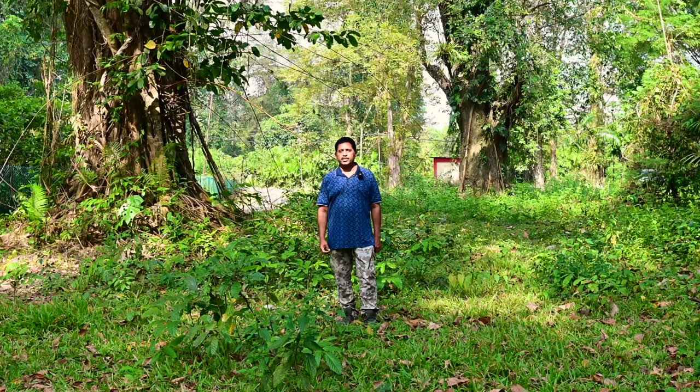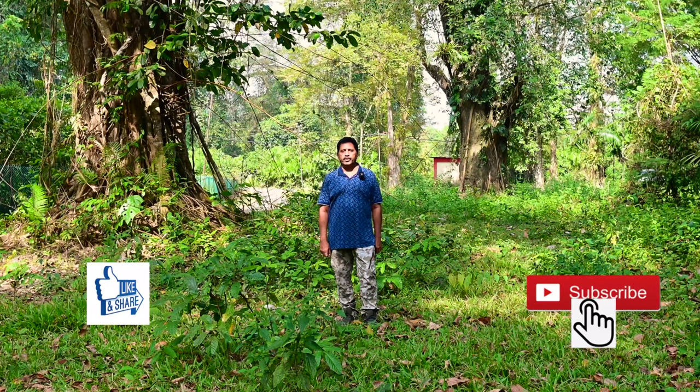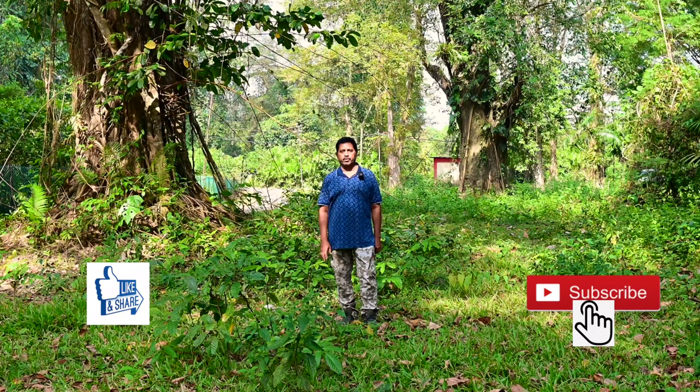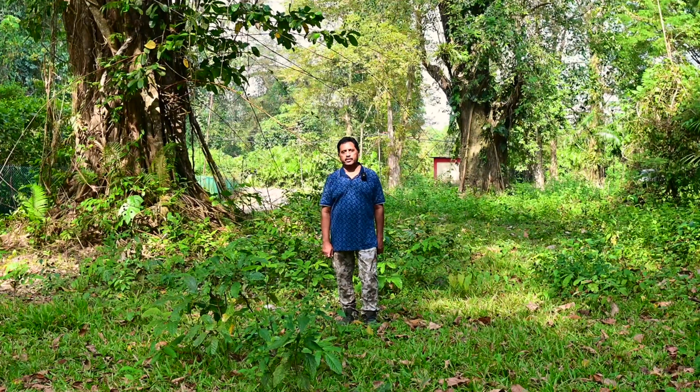I will be making a video on the birds of Andaman, especially South Andaman. If you like the video, please like it and subscribe to the channel. I will be making videos on birds of India as well as abroad. Thank you for watching and please support me by liking and subscribing.